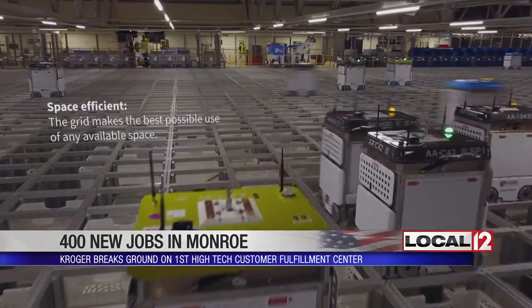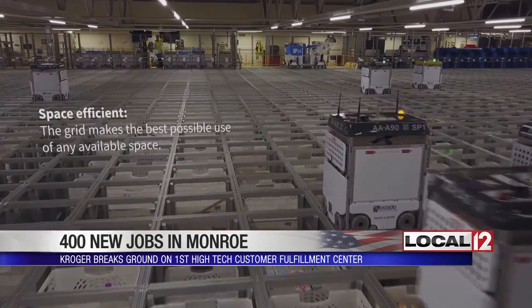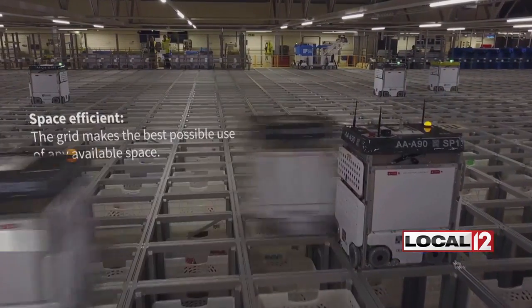Making it so shopping at a brick-and-mortar store is optional. That facility in Monroe is the first of 20 in the United States, and it's expected to open in spring of 2021.